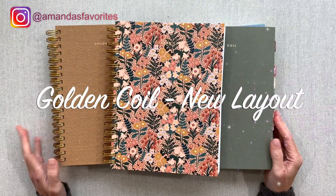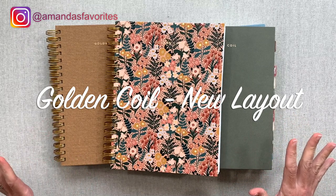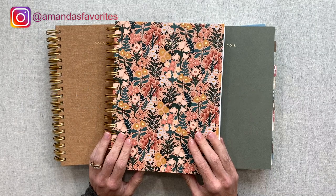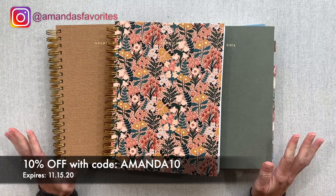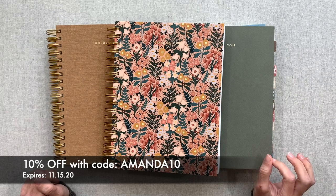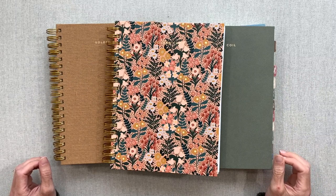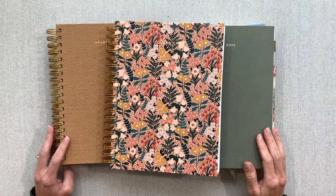Hey guys, welcome back to Amanda's Favorites where I have new videos for you every Tuesday and during the busy seasons other days too. Today's video is about one of my favorite planner companies, Golden Coil. I have a special coupon code to share with you — it is Amanda10. It is only good through November 15th. I rarely get coupon codes from Golden Coil, so take advantage during that short time period. I'm also hosting a giveaway over on Instagram of a Golden Coil right now if you want to hop over and check that out.